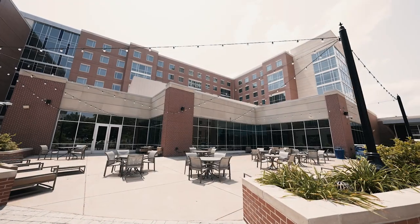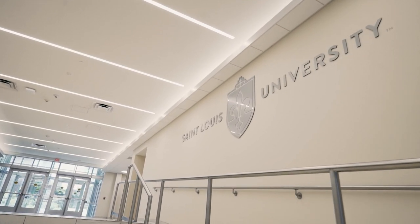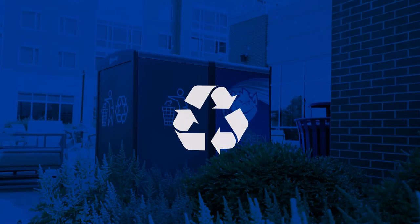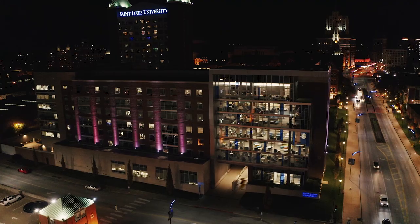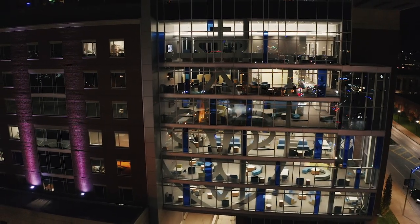Grand Hall offers key card entry to your room. To get into the building and your living space, all you need is your student ID. 24-hour front desk security is on the first floor. In addition to other green measures, Grand Hall was built specifically to take maximum advantage of sun exposure. It also has outdoor lighting that illuminates the building, and the colors can be changed to celebrate different holidays and celebrations throughout the year.